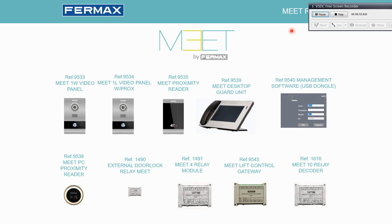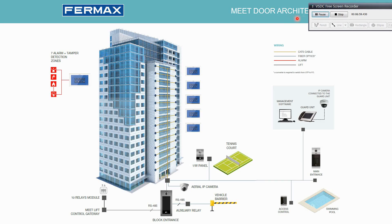Here is how a typical installation could look. Monitors are installed in the apartments with alarms connected to each — for intrusion, flood, fire, etc. We can also have one-way panels in the installation to access specific apartments or specific places like the gym or a tennis court, as in this example.